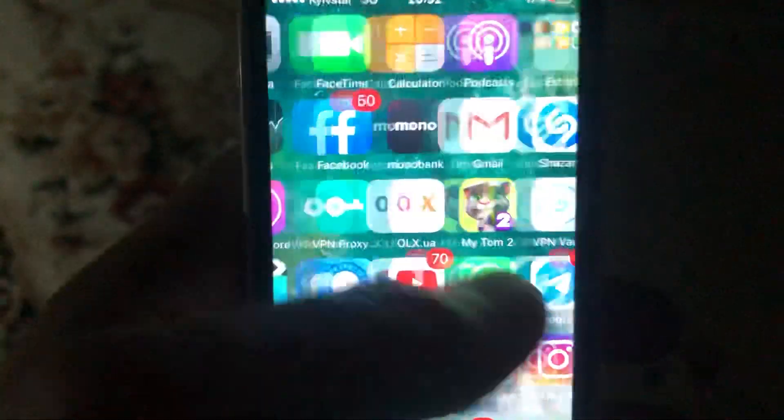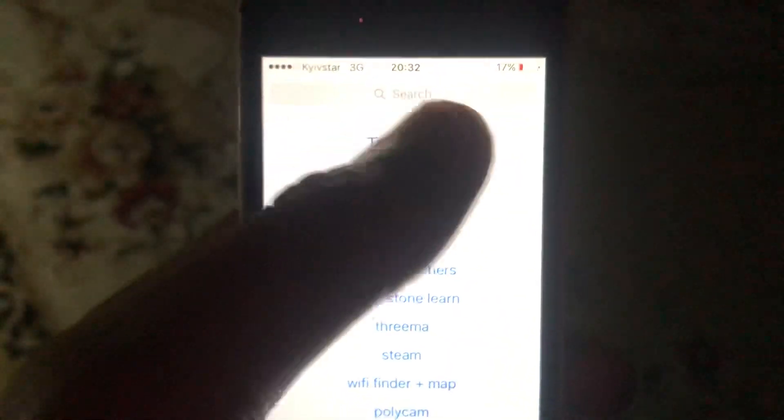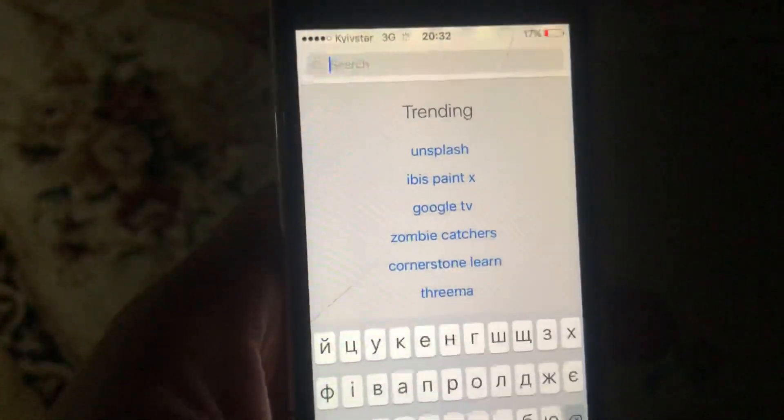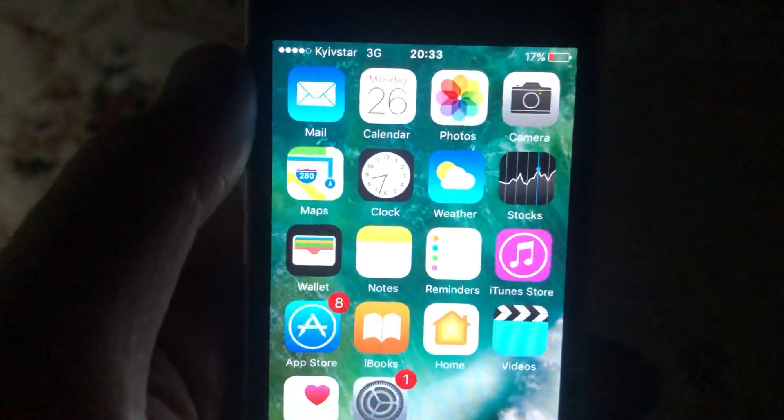The latest option you can try is to update your app. Go to the App Store, tap on the Search tab, search for Instagram, and if you see an Update button, tap on it. Wait until it successfully installs the latest updates for your Instagram app. Thank you for watching and have a nice day!